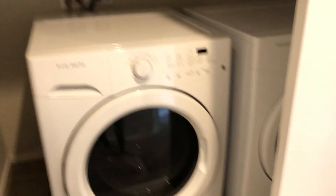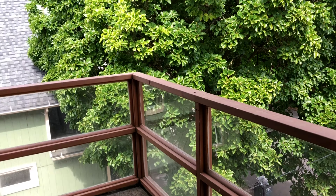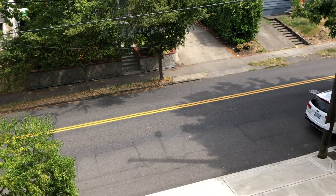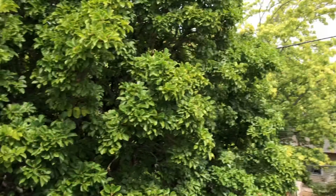Washer dryer. Good size bedroom and another great-sized room. This one actually has this little step-out balcony here — you can see it's the front of the house. It's really cute.